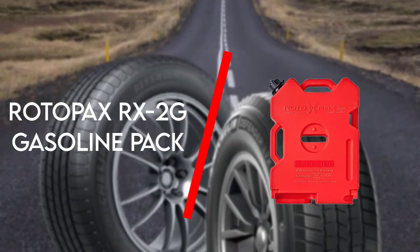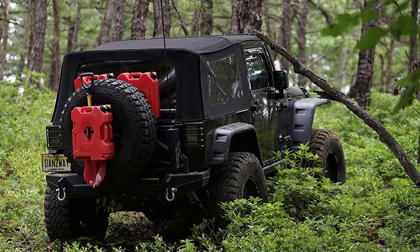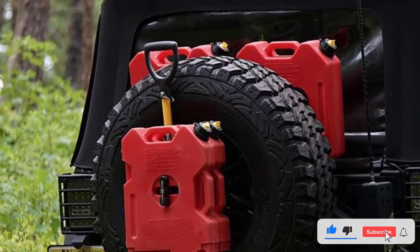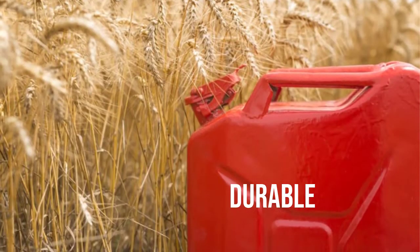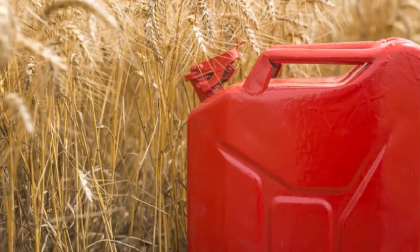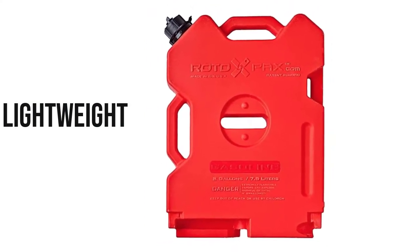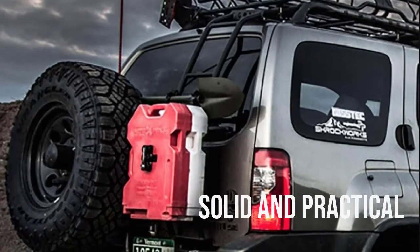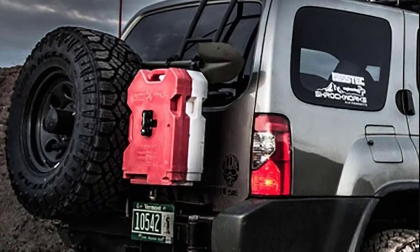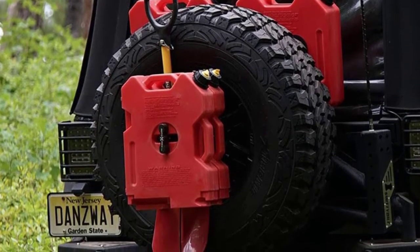The third option is the Rotopax RX2G Gasoline Pack. This is a gas can which has managed to exceed expectations due to its amazing features and unique design. It is capable of containing 2 gallons of fuel for emergency purposes. Its dimensions are 17.75 x 13.25 x 3 inches and it weighs only 4.2 pounds, making it quite compact and convenient for carrying. The durability is commendable since it has a 3-layer roto moulding and formulated plastic barrier material that meets government requirements.